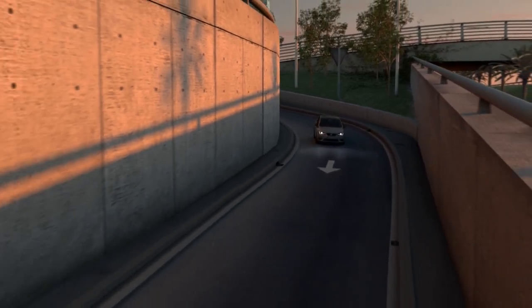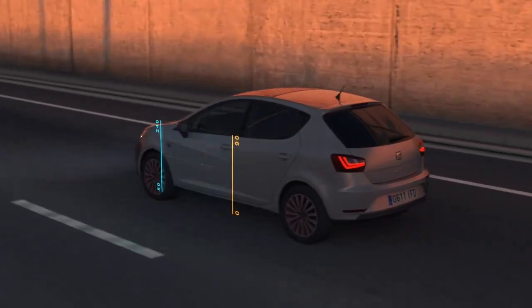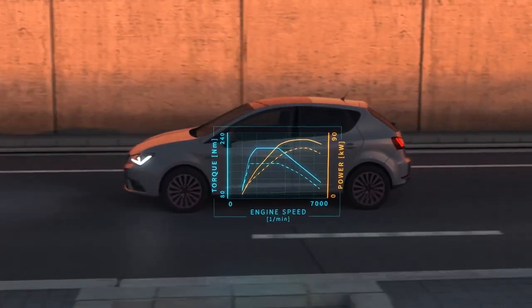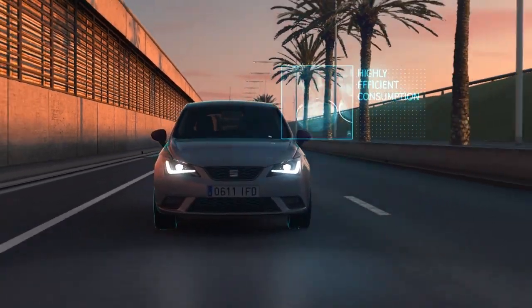ECO TSI engines are compact and high-powered, between 5 and 7 kilograms lighter than the previous generation. Downsizing contributes enormously to lowering both fuel consumption and CO2 emissions.